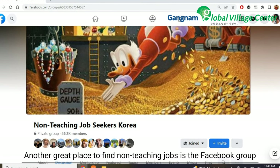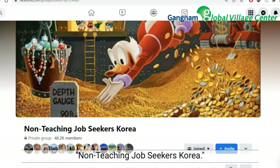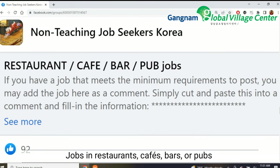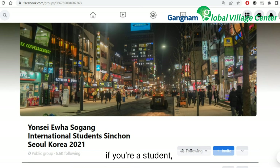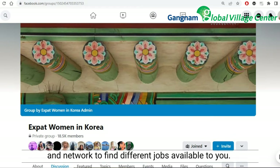Another great place to find non-teaching jobs is the Facebook group Non-Teaching Job Seekers Korea. Here you can find voice recording work, jobs in restaurants, cafes, bars, or pubs, and even full-time positions working for Korean companies. Be sure to also join Facebook groups based on your location, if you're a student, or any other cultural groups where you can build community and network to find different jobs available to you.